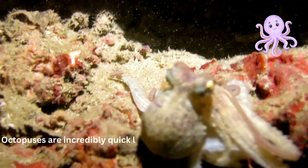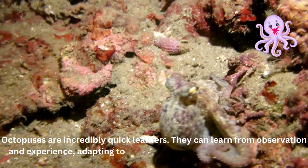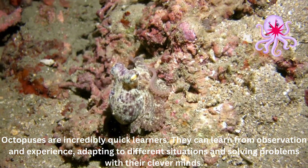Octopuses are incredibly quick learners. They can learn from observation and experience, adapting to different situations and solving problems with their clever minds.